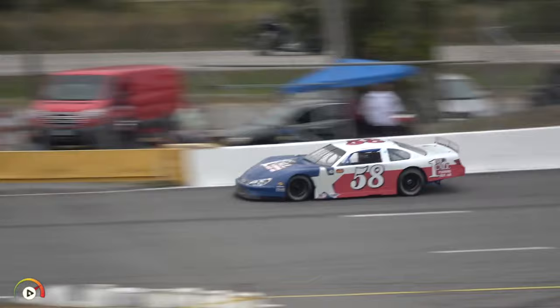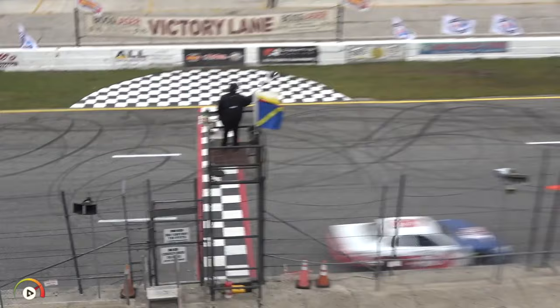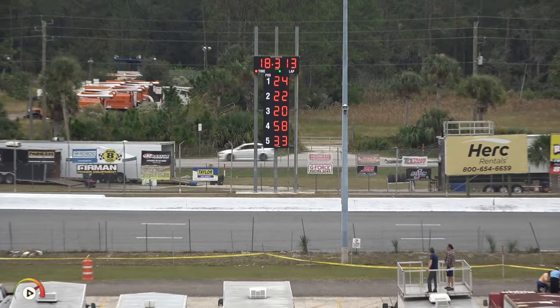Coming on for lap number two, making his way through turns three and four, right up against the wall to the checkered flag. An 18.313 there for Johnny — that's going to keep him in the ninth position.